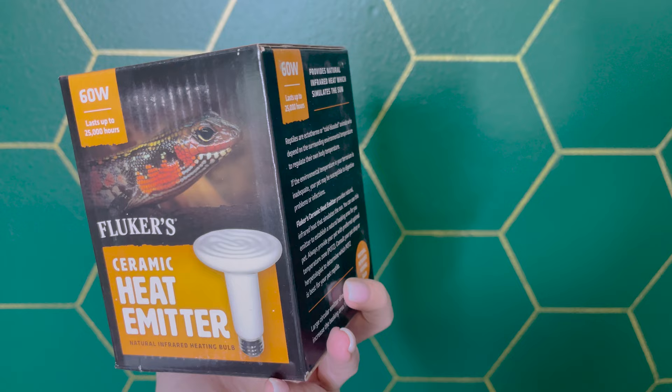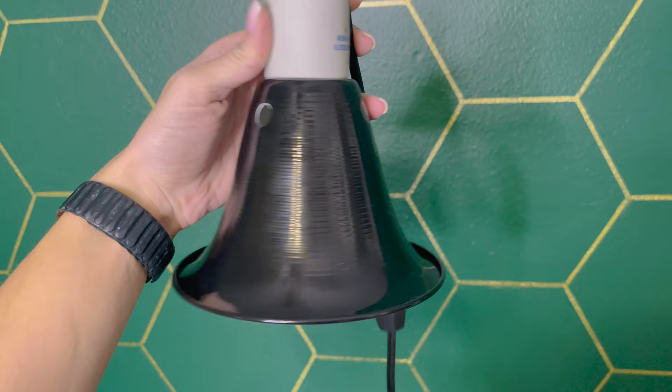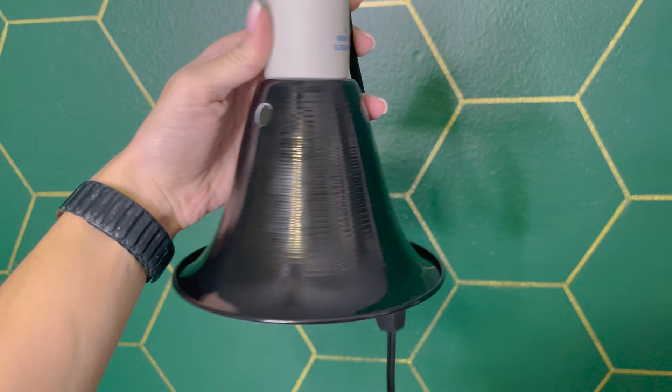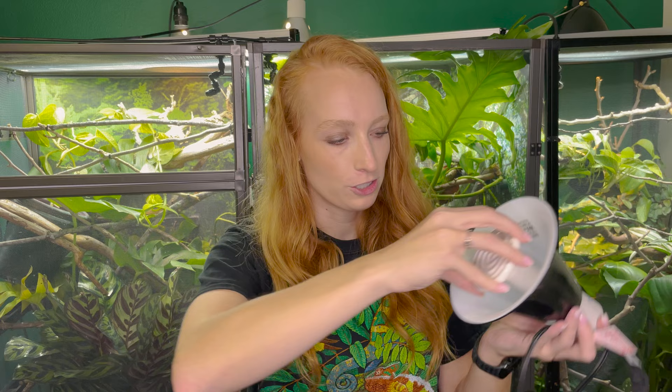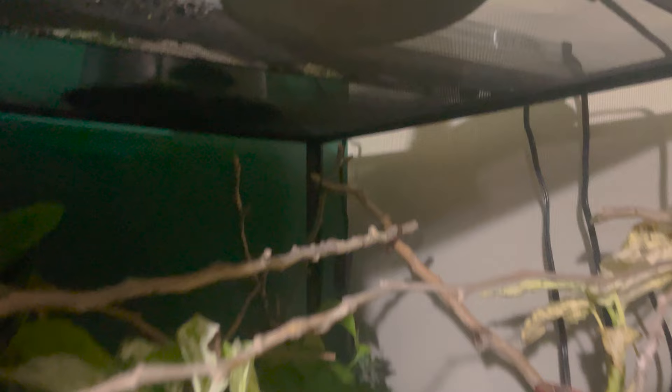That's when a ceramic heat emitter comes into play. Ceramic heat emitters put off heat without putting off any light. This is the Fluker's 60-watt ceramic heat emitter — it's ceramic, not a bulb, so it won't emit any light. You'll also need a fixture; I'm using the Zilla reflective dome. Just like a heat bulb, you screw the ceramic heat emitter into the fixture, place it on top of your enclosure, and plug it into a timer — a separate timer from your lights, since this one turns on when your other lights turn off. That will keep your chameleon in the correct temperature range so they are nice and safe.